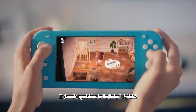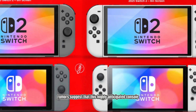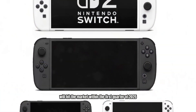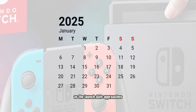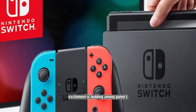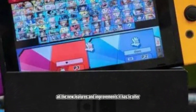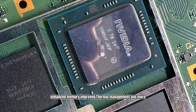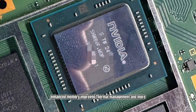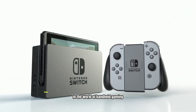Finally, let's discuss the launch expectations for the Nintendo Switch 2. Rumors suggest that this highly anticipated console will hit the market within the first quarter of 2025. As the launch date approaches, excitement is building among gamers eager to get their hands on the latest hardware and experience all the new features and improvements it has to offer. With its powerful Nvidia SoC, enhanced memory, improved thermal management, and more, the Nintendo Switch 2 is set to be a game changer in the world of handheld gaming.